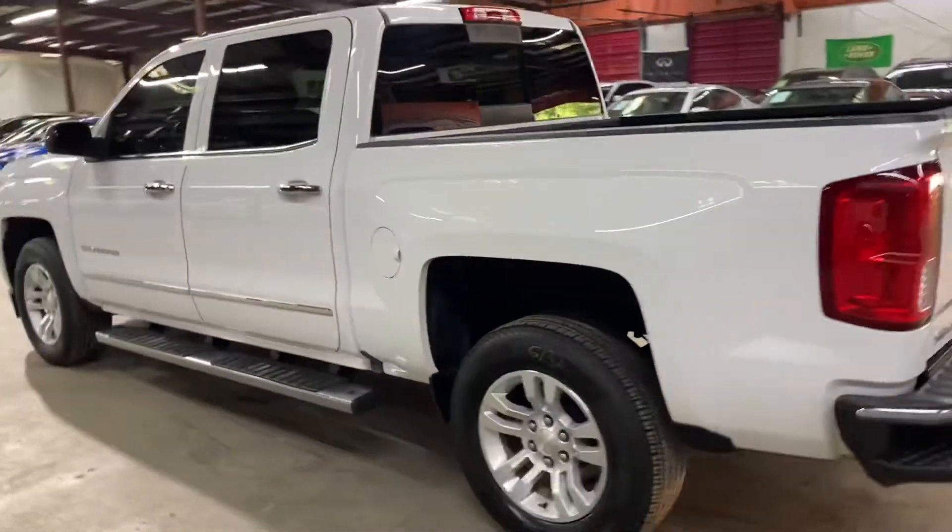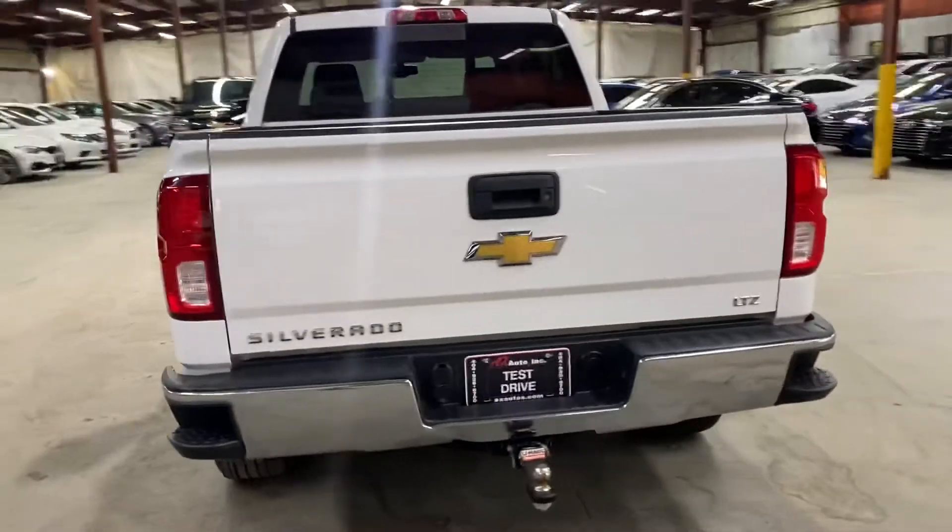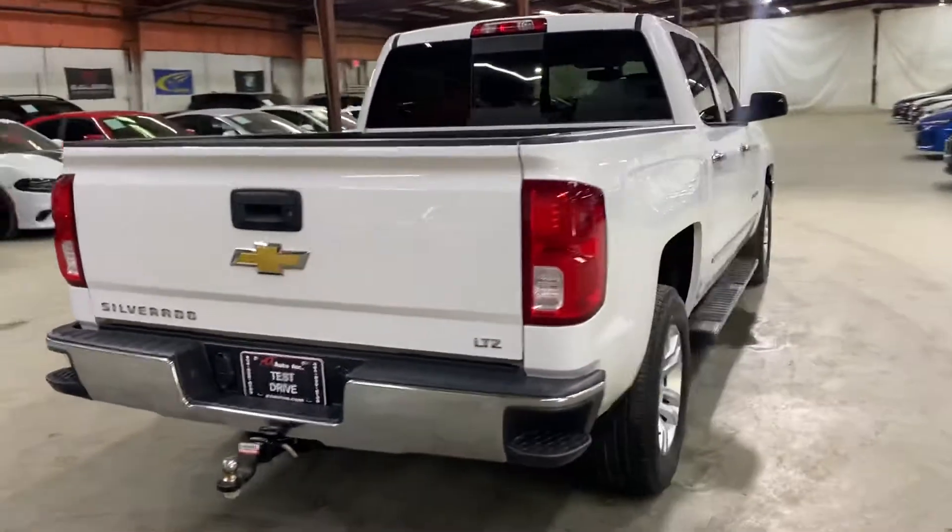I'm gonna be giving you a quick tour — check the interior, headlights, and also the trunk of the vehicle. You can also pop the hood open so you can take a look at the engine.